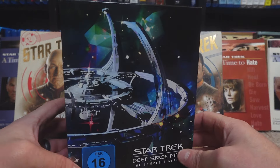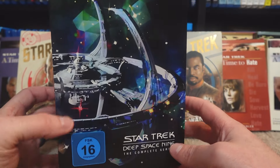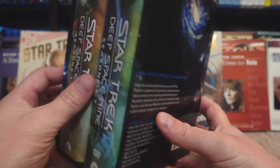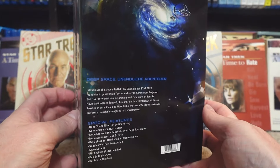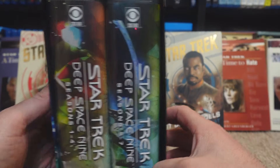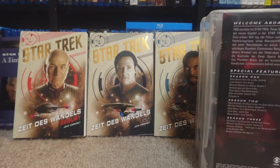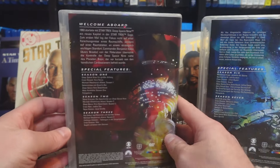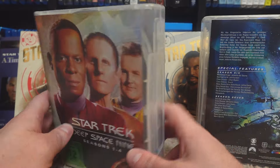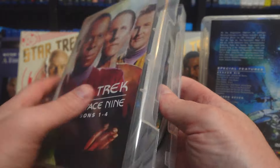I picked up, while I was there, two complete series box sets — newer versions, because I was in a mall, similar to the ones we have here in the U.S., just the German releases. We have the first set for Deep Space Nine with seasons one through four in the big book-style format that a lot of series are now in for these complete series collections — very good space savers.